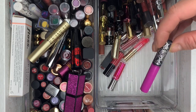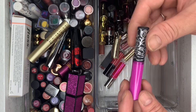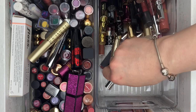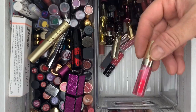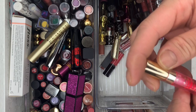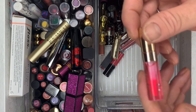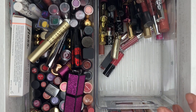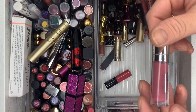Then we have Kat Von D — don't like these colors for me, getting rid of that. Ulta Beauty Shiny Lip Gloss. And an Instant Lip Conditioner — I'm gonna give this to my stepdaughter, she's into lip glosses now.